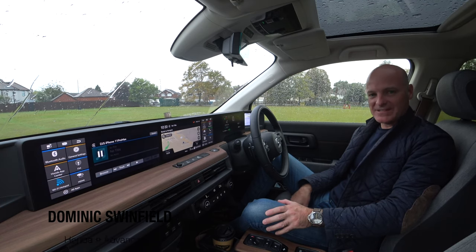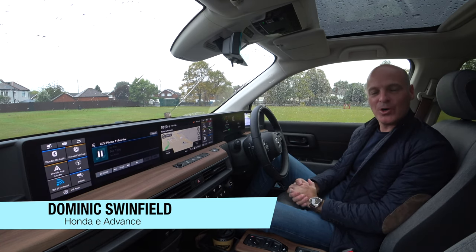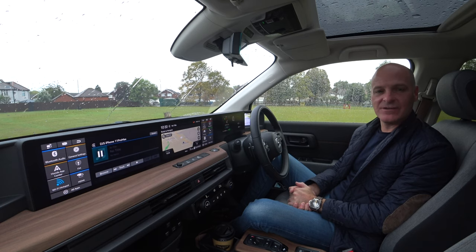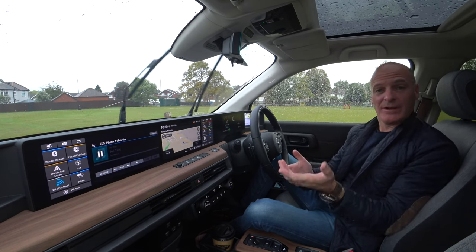Good morning and welcome to SuperMet. I'm sitting in a brand new Honda E. I picked up the car yesterday and it's going to be used as a run around, and I just wanted to give you a quick rundown about it.